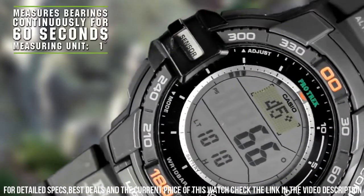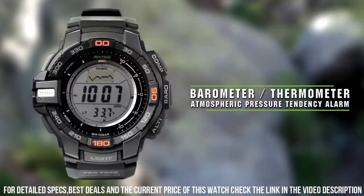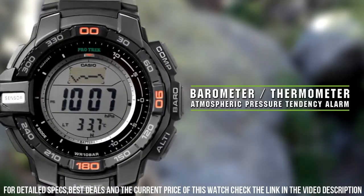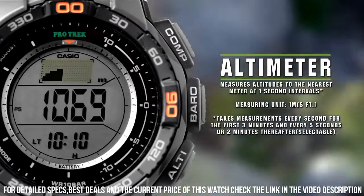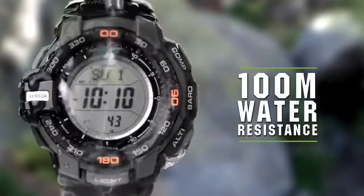Bezel function: Stationary. Calendar: Day, date. Special features: Compass, measure seconds, light, stopwatch. Item weight: 11.2 oz. Movement: Japanese Quartz.